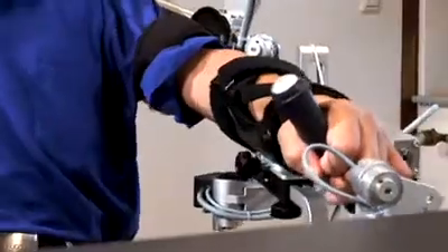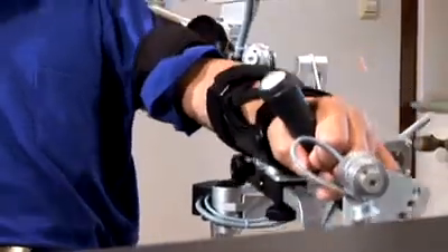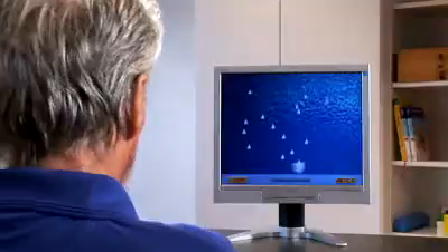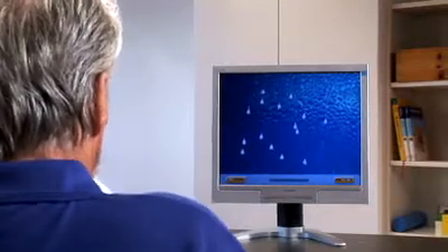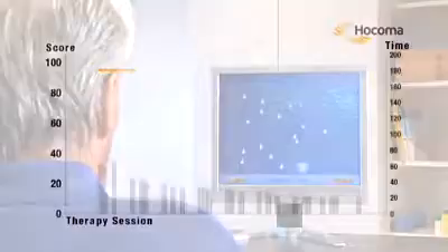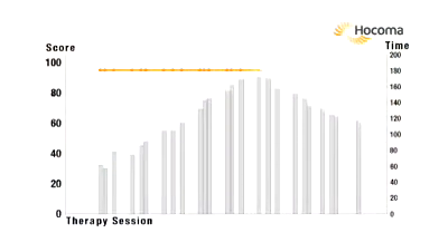Sensors measure all joint angles and the patient's grip force. The computer uses this data to provide visual movement feedback and to track the therapy process. Columns in this diagram show that the patients catch more and more drops each therapy session while needing less and less time, shown by the orange line.